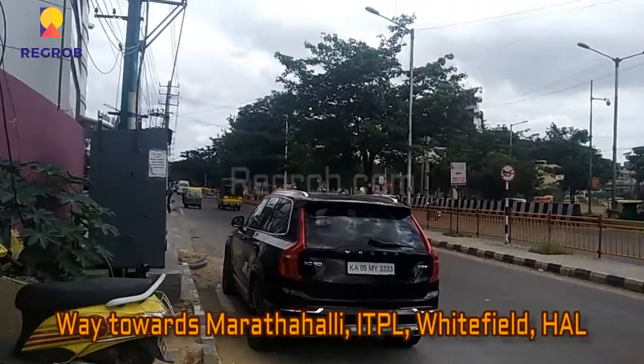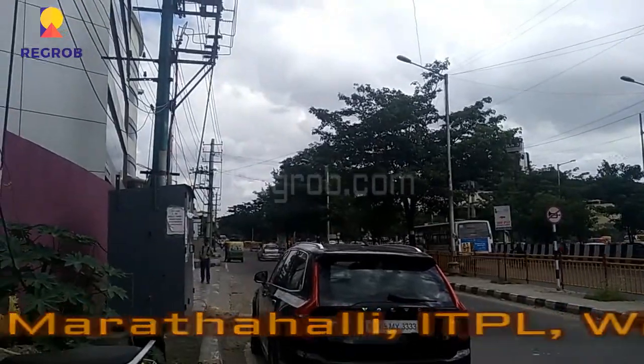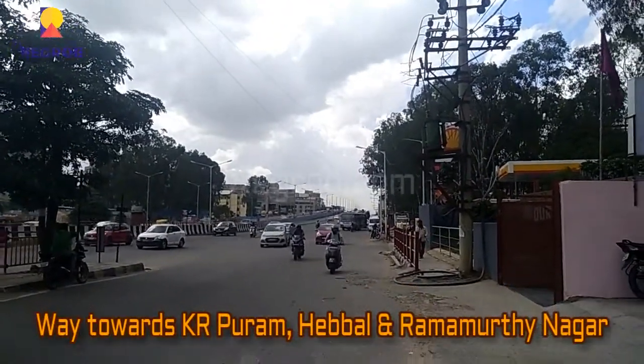Here is the main connecting road. The left way leads towards Marathalli, ITPL, Whitefield, and HAL, and the right side leads towards KR Puram, Hebbal, and Ramamurthy Nagar.